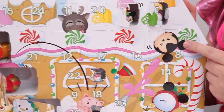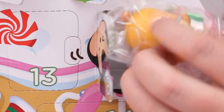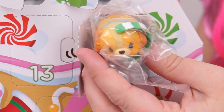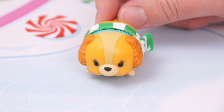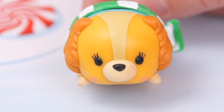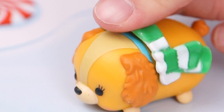Time to see what's on our Tsum Tsum Gingerbread House! Number eight is right on Mickey Mouse's head. Oh, it looks like Lady from Lady and the Tramp! How sweet is this little puppy dog — she's got her long floppy ears and her blue collar, and she even came with this green striped scarf!